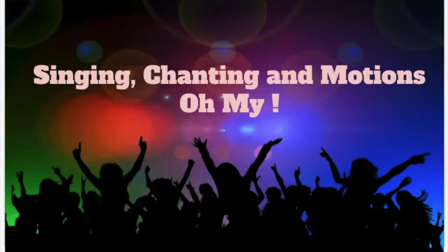Hello, students. Today we're going to be talking about singing, chanting, and motions. Oh, my. Singing and chanting and motions, oh my. Singing and chanting and motions, oh my.